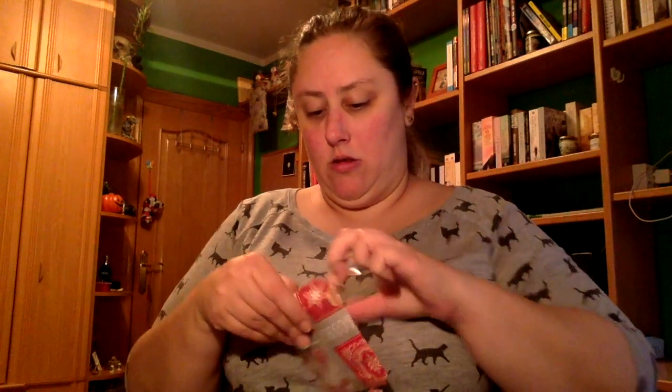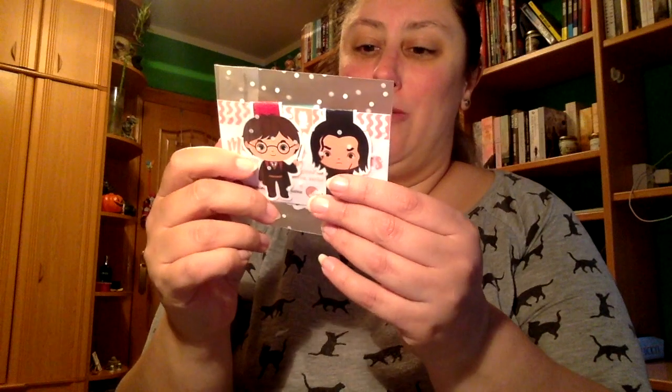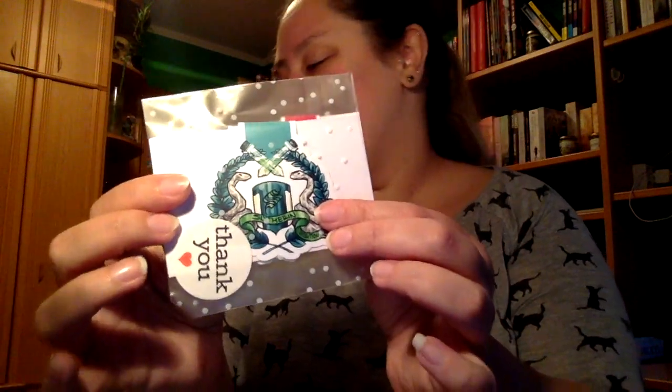Viene así envuelto, no sé si será un marcapáginas o qué será. ¡Son marcapáginas de Harry Potter, de estos magnéticos! Harry Potter y Severus Snape. Y luego por atrás tenemos la casa a la que me gustaría pertenecer, que es Slytherin. Me está encantando de verdad.